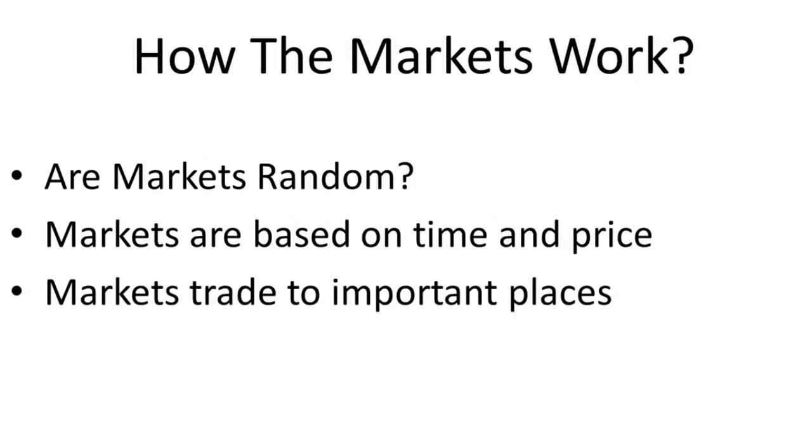Markets trade to important places — that goes hand in hand with time and price. Throughout the course, you're going to see why a market will trade to a particular area and then back off, accelerate through, or go sideways. You'll begin to understand why the market traded to that area. When you see the evidence I'm going to present as to why markets do what they do, you'll never look at a chart the same way again. You'll predict with a high degree of certainty what the next move will be — not 100%, but about 70, 75, maybe even 80% of the time.